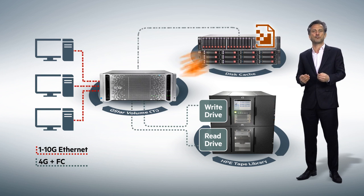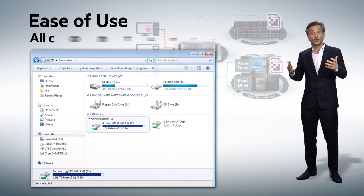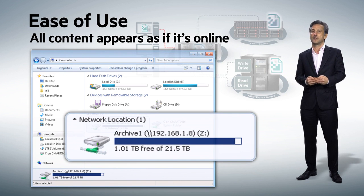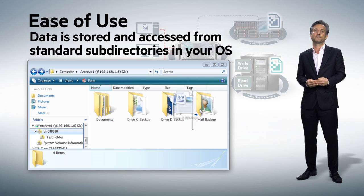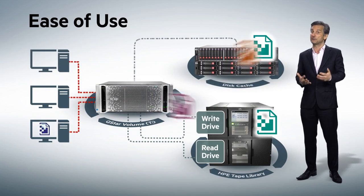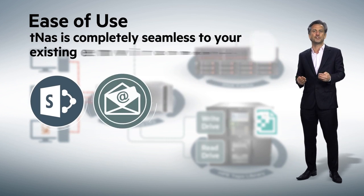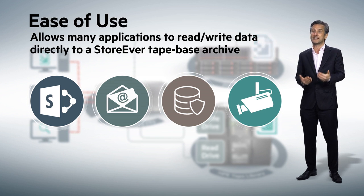So what are the benefits of HP Storeover TNAS for your organisation? Ease of use. The TNAS environment makes all content appear to the user as online, even though the data is stored on tape. No tape media management or administration is required, and data is accessed from standard sub-directories in your familiar operating system interface. This continuous accessibility is why TNAS is superior to using traditional backup tools for archiving data. TNAS is also seamless to your workflow, allowing a large range of applications to read and write data to a Storeover Tape based archive without directly supporting tape libraries and protocols.